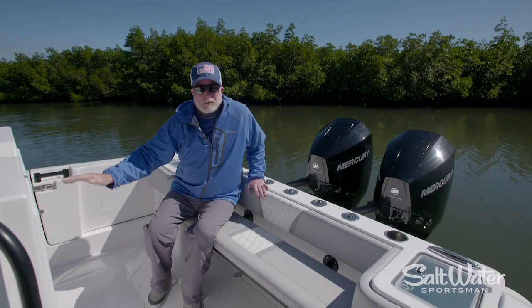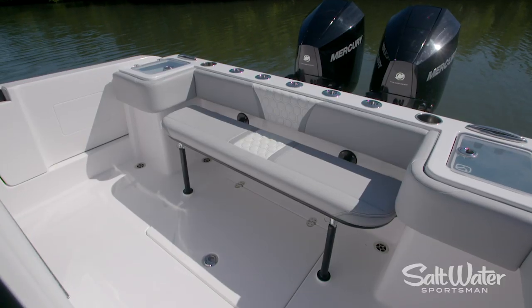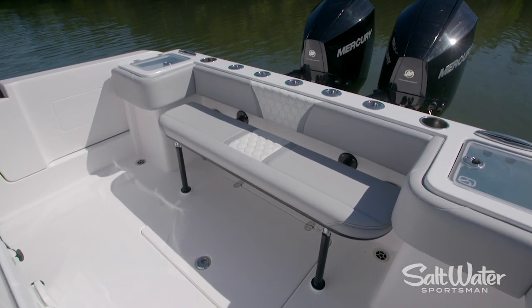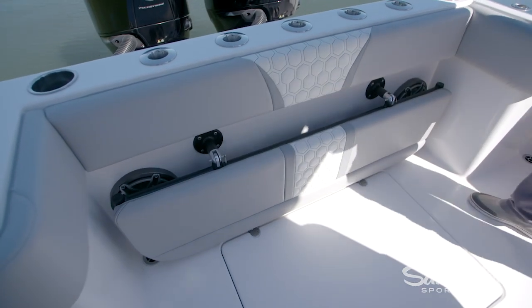On those days when fishing isn't a priority, there's an easy to set up transom bench seat. It'll seat as many as four, and it's easily stowable and removable when you want to go fishing again.